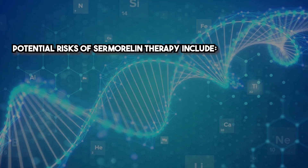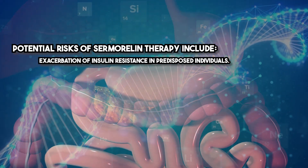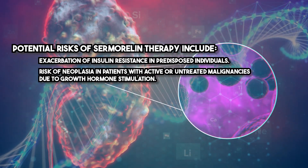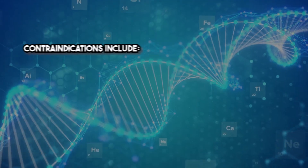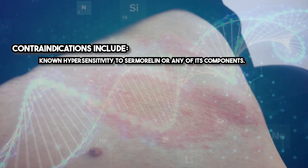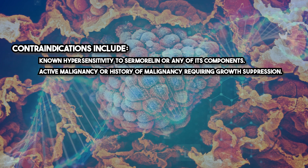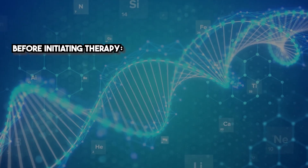These effects are generally mild and transient. Potential risks of Sermorelin therapy include exacerbation of insulin resistance in predisposed individuals and risk of neoplasia in patients with active or untreated malignancies due to growth hormone stimulation. Contraindications include known hypersensitivity to Sermorelin or any of its components, and active malignancy or history of malignancy requiring growth suppression.